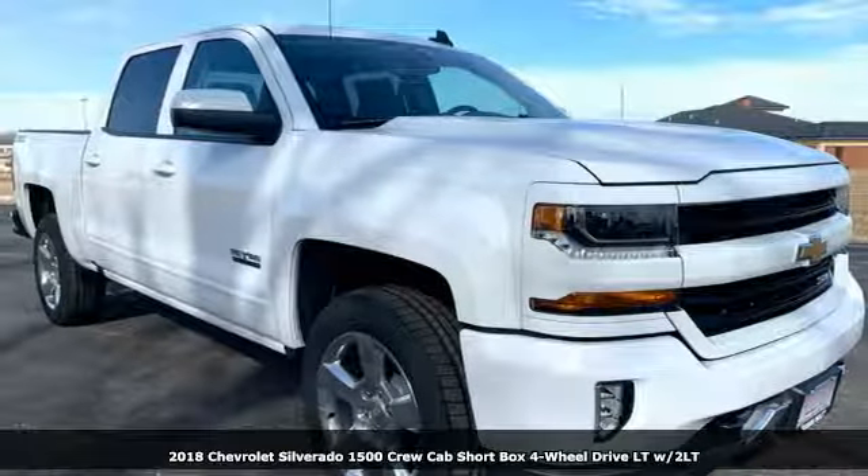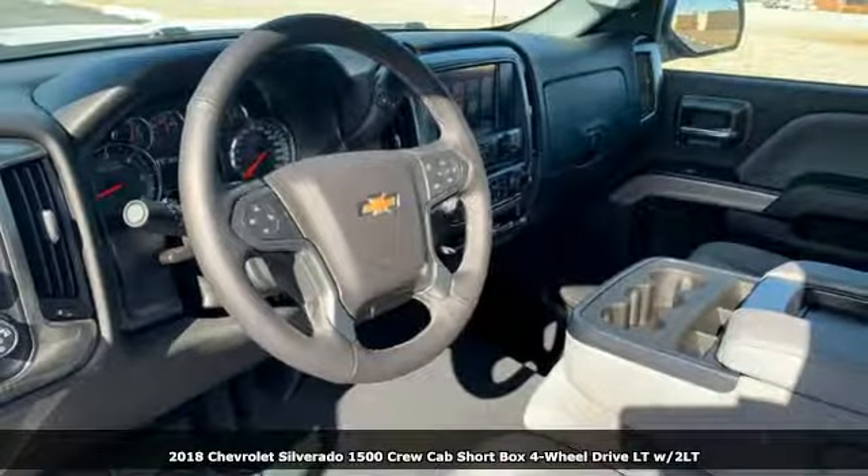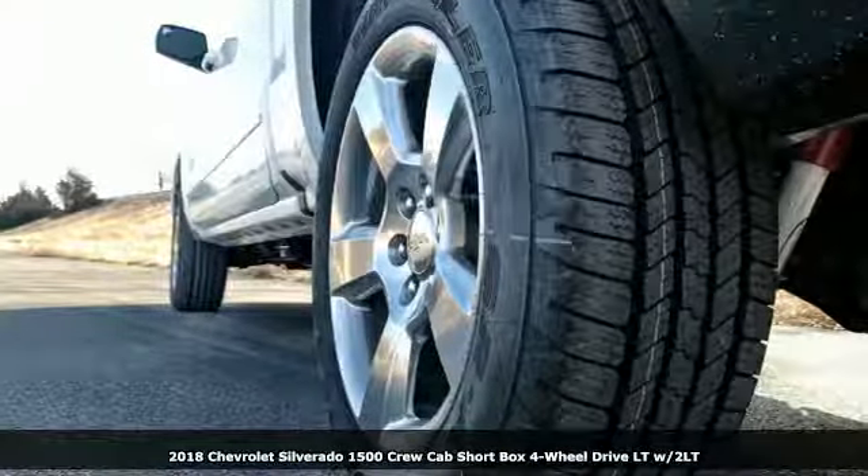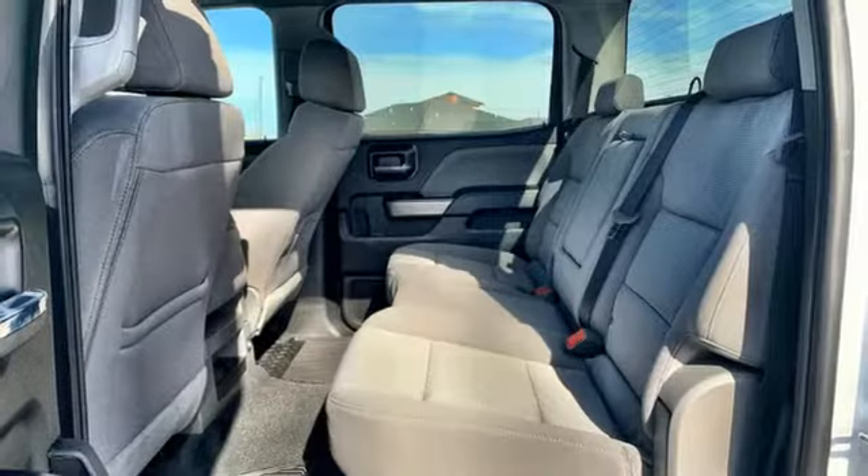Here's a new 2018 Chevrolet Silverado 1500. This is the brainy and brawny tool you'll need when your office is what you drive. It comes with great features you'll love.